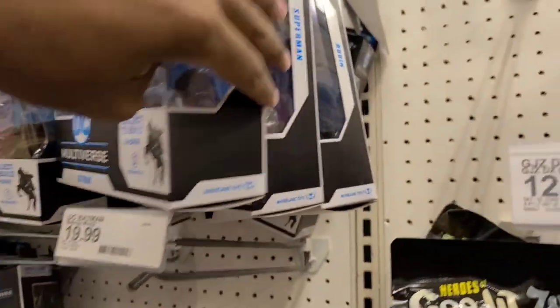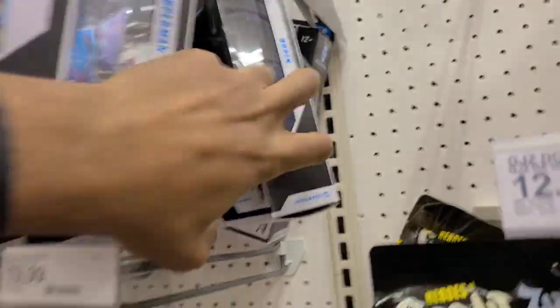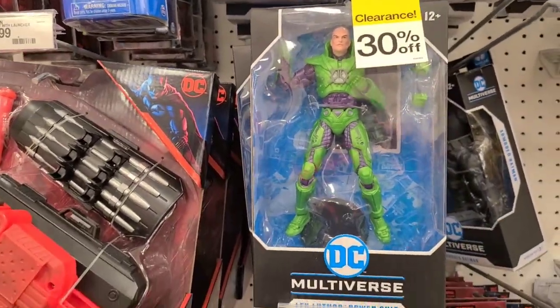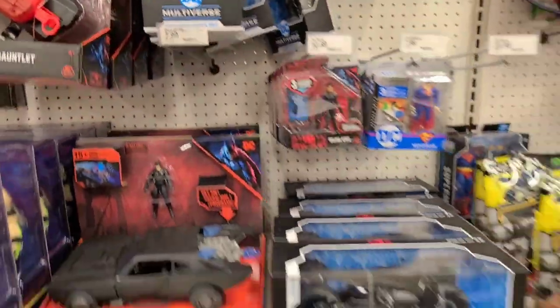I'm looking for that big McFarlane refresh. I don't know when it's coming, but I know there are a ton of figures that have definitely been teased for quite some time. So yeah, it sucks.